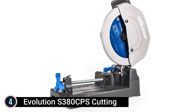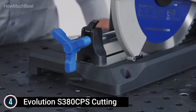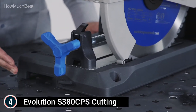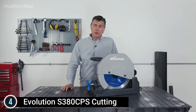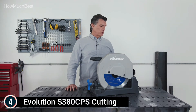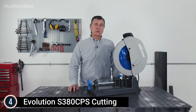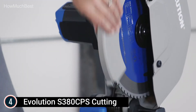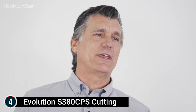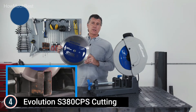Here is item number 4: the Evolution S380 CPS. With a heavy-duty die-cast aluminum alloy base and chip collection, the S380 CPS is Evolution's flagship saw for industrial steel cutting, featuring the best cutting abilities, built from the toughest materials, and with onboard chip collection. With a powerful 15-amp motor, the S380 CPS cuts through mild steel effortlessly. The included premium tungsten carbide-tipped blade for mild steel cutting represents the latest dry-cut modern technology, substantially exceeding abrasives.